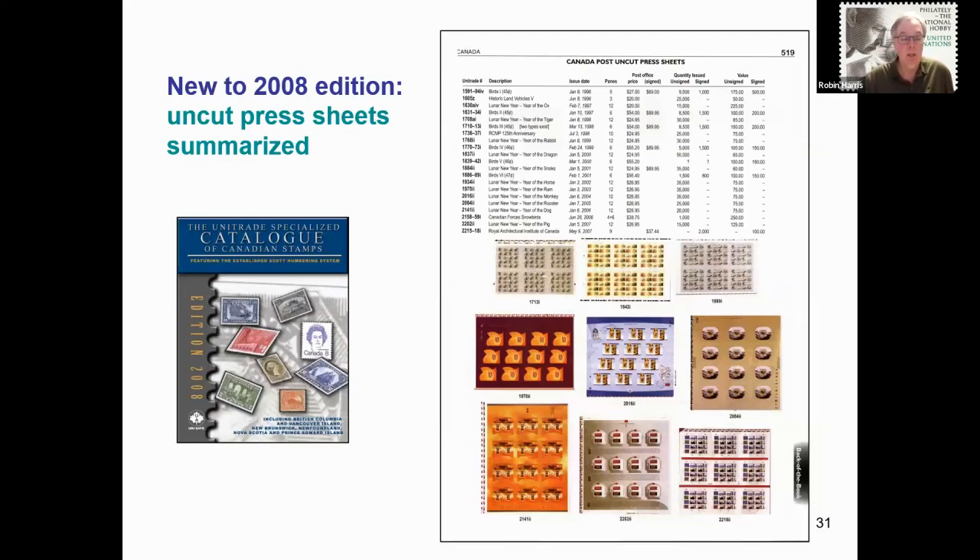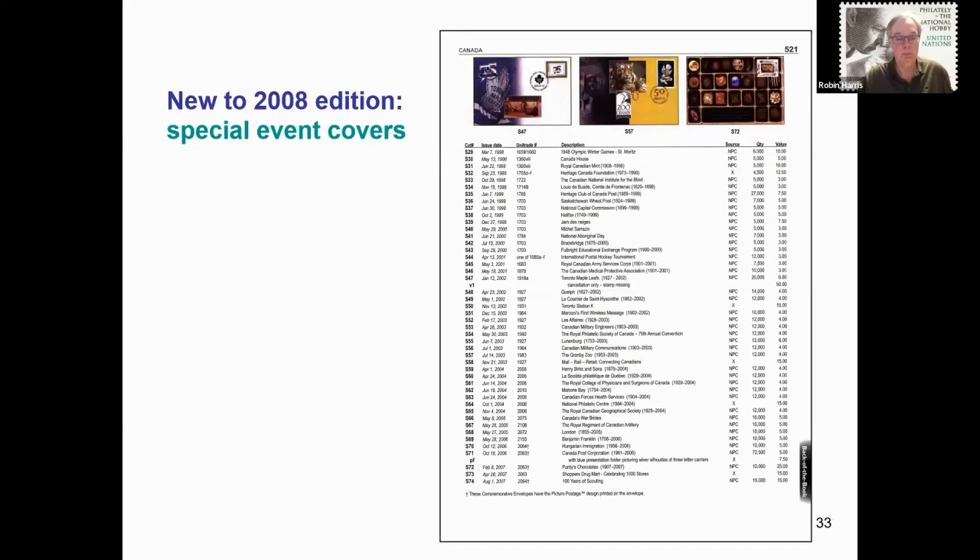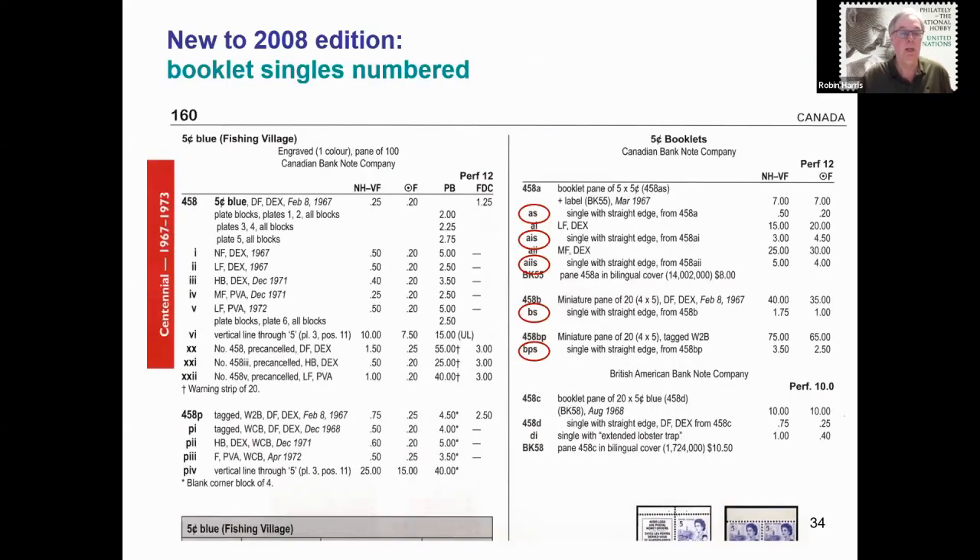2008: uncut press sheets were summarized in their own section. A topical listing was added near the end of the catalogue. Special event covers were added with their own section. And booklet single stamps that did not already have a number assigned by Scott Publishing were added, noted by the lowercase 's' at the end of the number.